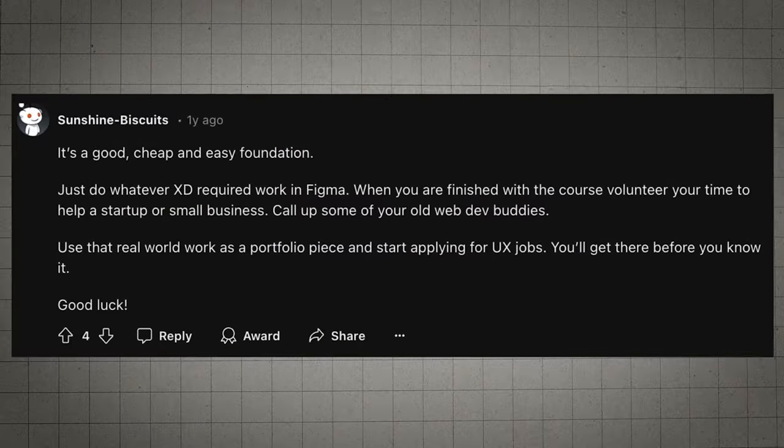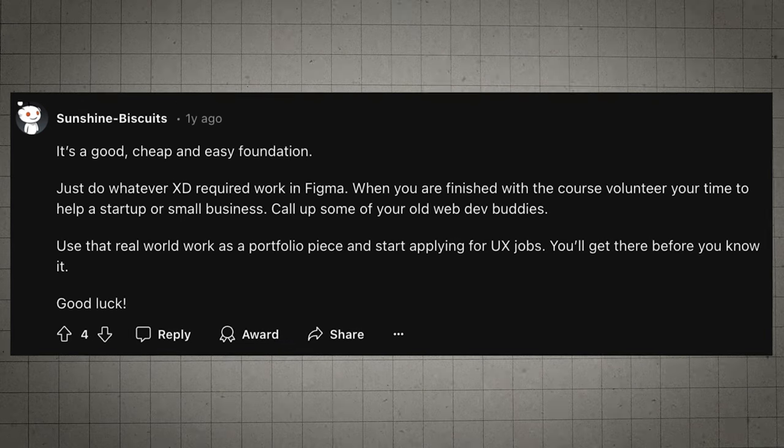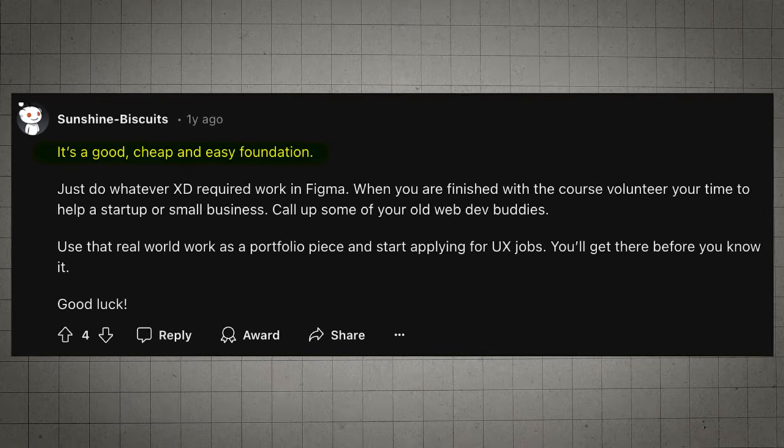But here's the real question: is the content up-to-date and relevant? From what I've seen and from the reviews online, it's pretty solid. Here's some insights from previous students. One Redditor commented that the certificate is a cheap and easy way to get started in UX design. And if you know anything about Reddit, they're pretty much negative about everything — they basically think every product and service out there is a scam. So if they say good things about a product, that's a pretty good sign.